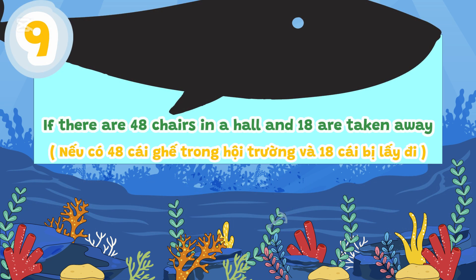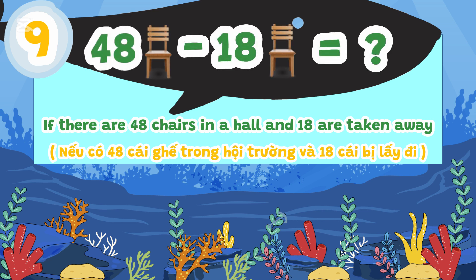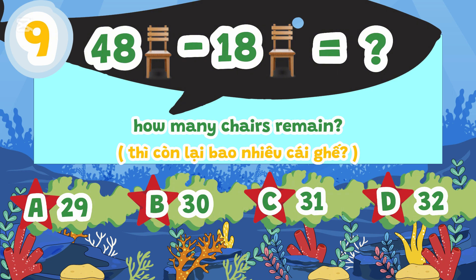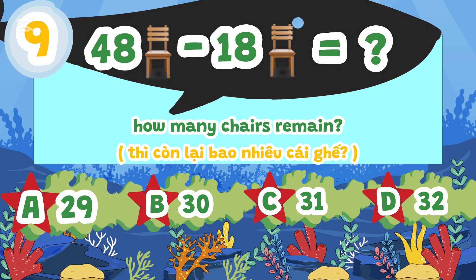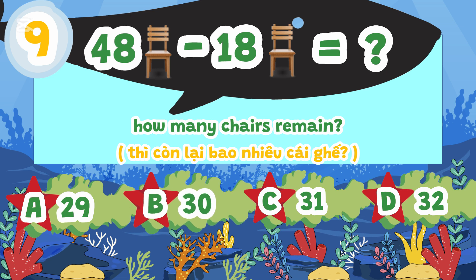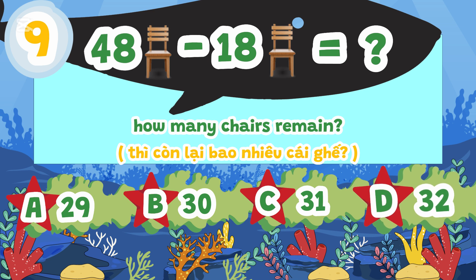If there are 48 chairs in a hall and 18 are taken away, how many chairs remain? A. 29, B. 30, C. 31, D. 32.